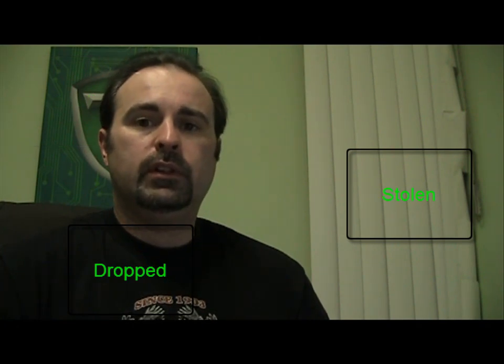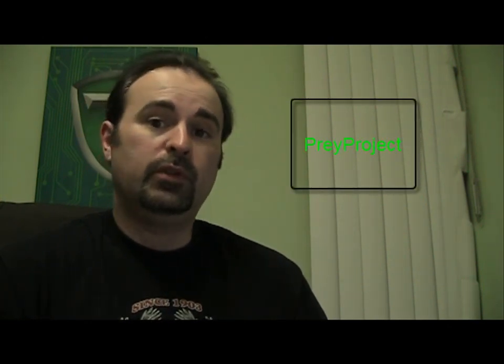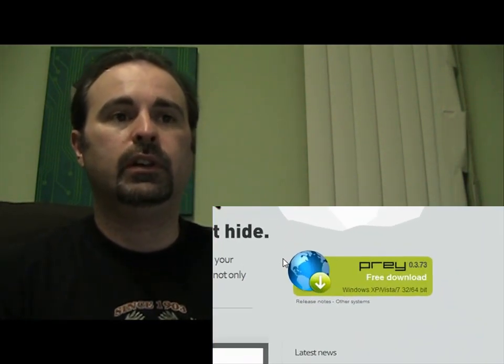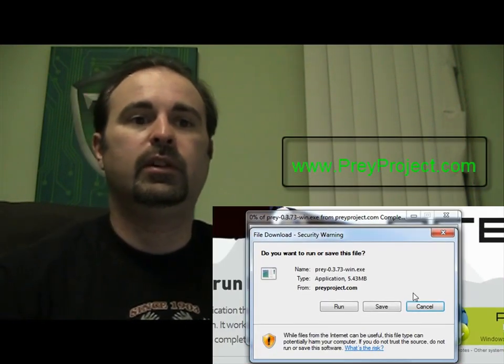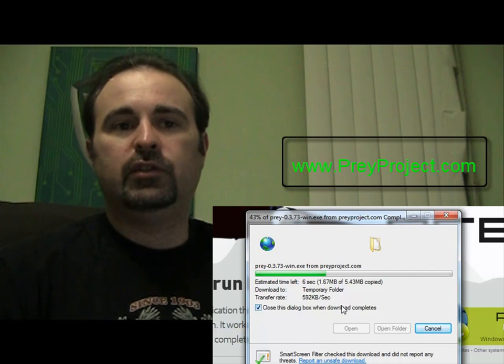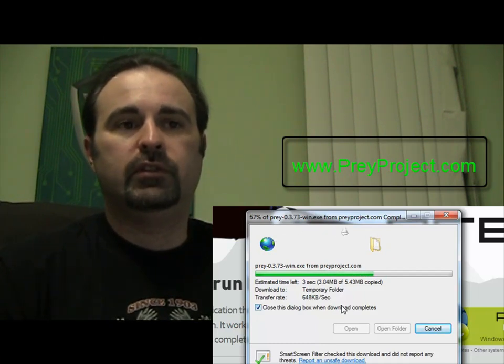If it's stolen, there's this service you can use called Prey Project. It's open source, so it's free. You can see here that you can go to their website and download this — I'll have the link in the sidebar. It's very small, only just over 5 megs, so you can just run it right away.